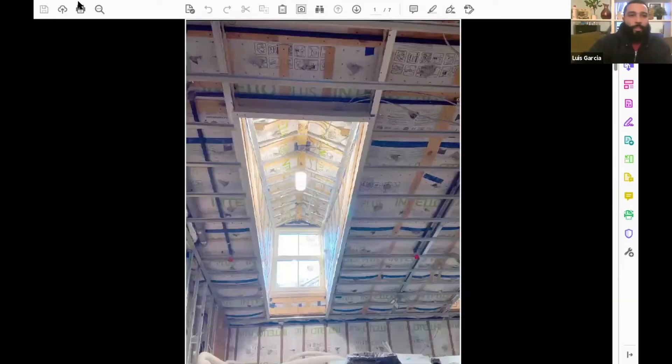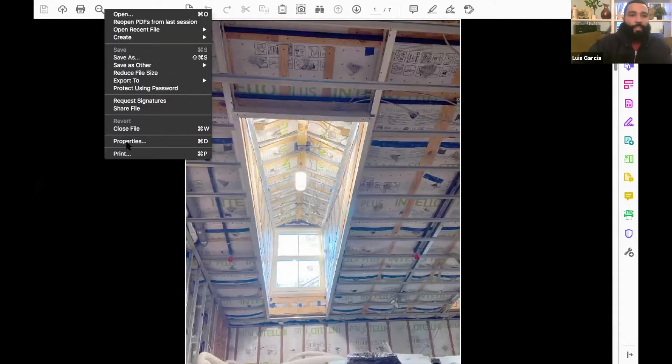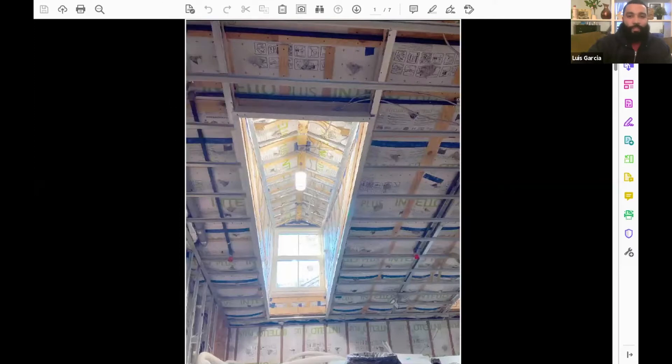I went to New York Institute of Technology — the Manhattan campus, actually. I'd like to move on and show some pictures of the project we are currently working on, and talk about the materials and methods we used and why we chose those versus a different method. This picture here is at the roof at 37 Sydney Place. We chose to do Intello here instead of plywood. The reason being that you would be able to see how much insulation goes into it — that was one of the main reasons we chose to go with it.